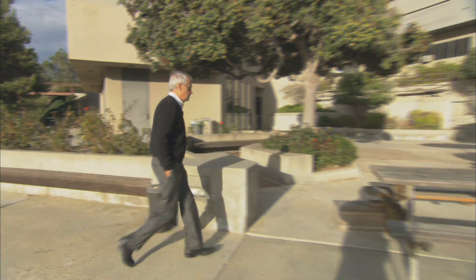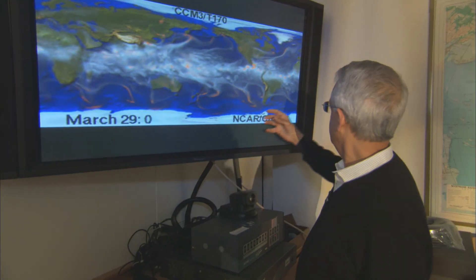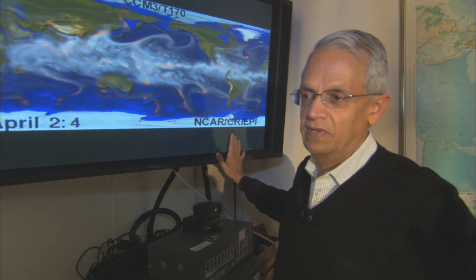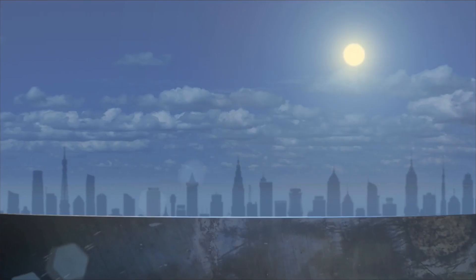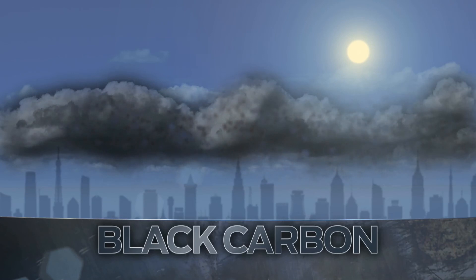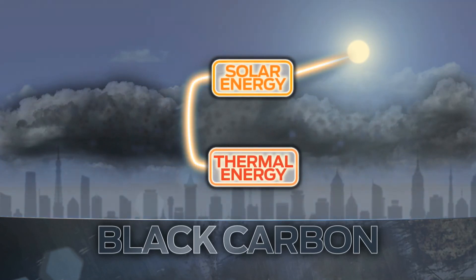Dr. Virabhadran Ramanathan at the Scripps Institution of Oceanography in San Diego calls it one of the leading contributors to global warming after carbon dioxide. The reason we are thinking about black carbon and worried about it is that it's the most efficient absorber of sunlight — that's why it's blackish. In the air, these tiny black carbon particles absorb energy from the sun, and this energy gets converted to thermal energy which warms the atmosphere.